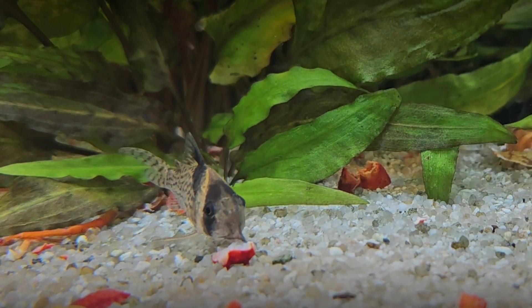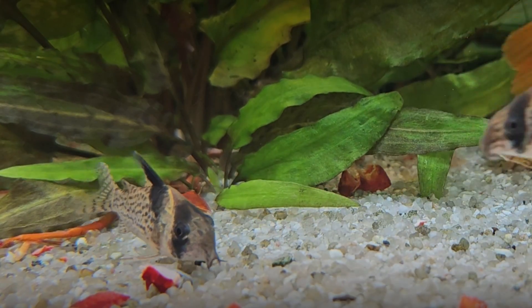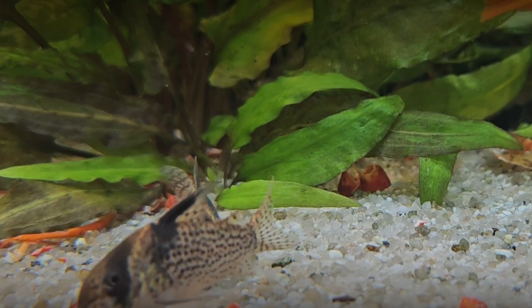Apart from representatives of the genus Lepidella, other members of this extensive group of animals can be found in the active sediment at the bottom of the aquarium.